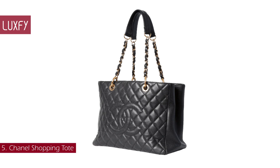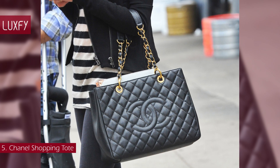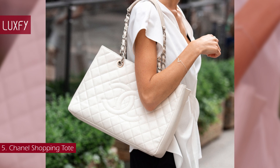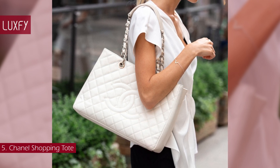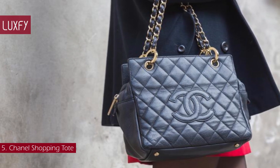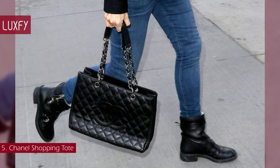Number 5: Chanel Shopping Tote. A wardrobe staple and icon of the early 2000s, the Shopping Tote is a long-time favorite among Chanel handbag lovers. Designed in three sizes — the Petite Shopping Tote, the Grand Shopping Tote, and the Grand Shopping Tote Extra Large — the standard Grand Shopping Tote is the ultimate classic. Best recognized for its roominess and tasteful simplicity, the Chanel Shopping Tote is only available in classic quilting, with only two hardware colors — gold and silver — ever offered.